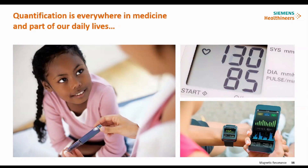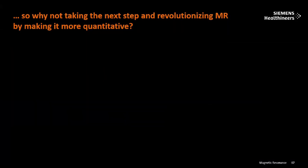What do we mean by quantification? Quantification is present everywhere in our daily life. Previously, we measured blood pressure with a BP monitor, and now we have made it digital — we can see blood pressure, heart rate, and pulse on our Apple Watch or Android Watch. Everything is becoming digital and trackable day-to-day. So why not take the next step and revolutionize MR to make it more quantitative?